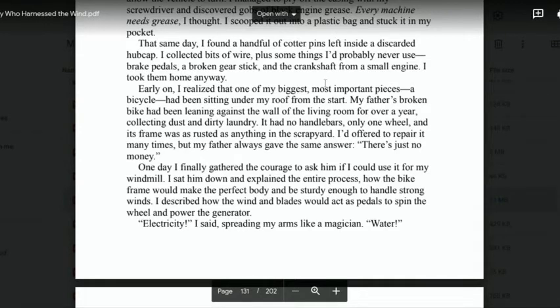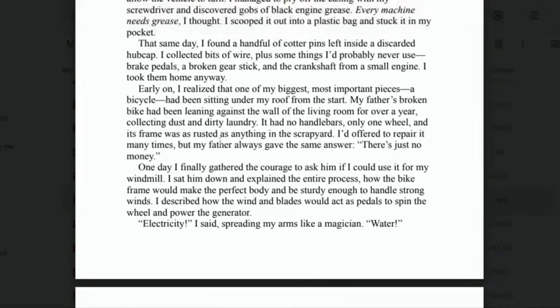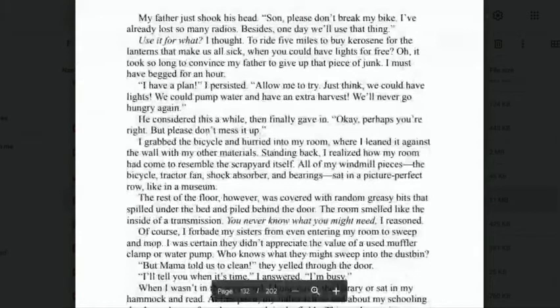'One day, I finally gathered the courage to ask him if I could use it for my windmill. I sat him down and explained the entire process — how the bike frame would make the perfect body, strong and sturdy enough to handle strong winds, and how the wind and blades would act as pedals to spin the wheel and power the generator. "Electricity!" I said, spreading my arms like a magician. "Water!" My father just shook his head. "Son, please don't break my bike. I've already lost so many radios. Besides, one day we'll use that thing."'